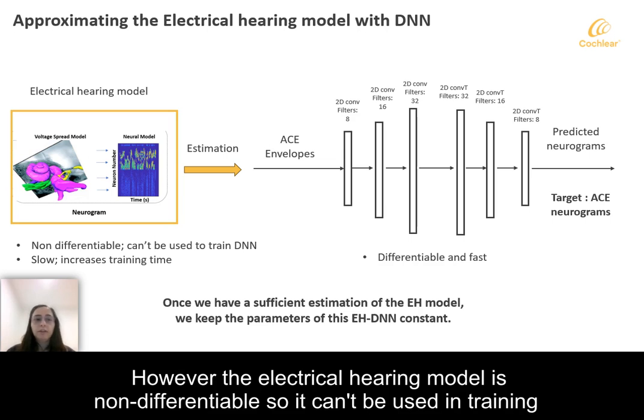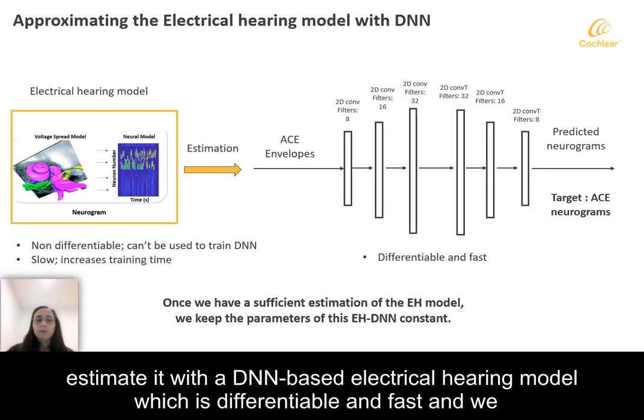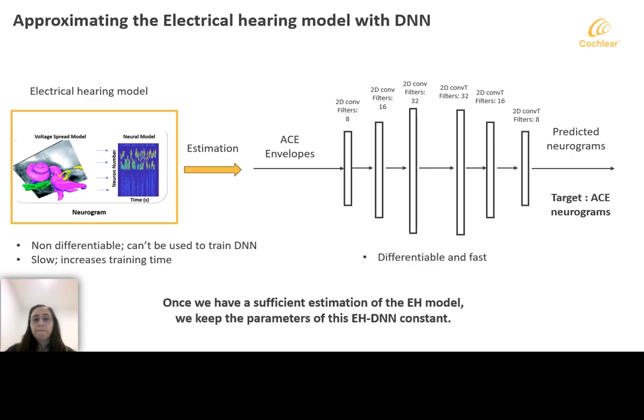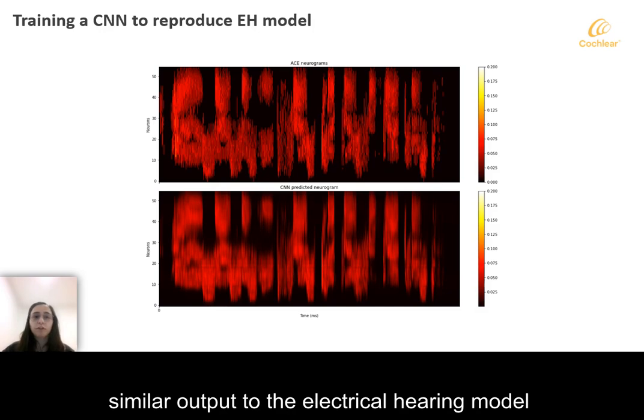However, the electrical hearing model is non-differentiable, so it cannot be used in training the DNN-based strategy. It is also very slow, which slows down the training significantly. So we estimate it with a DNN-based electrical hearing model, which is differentiable and fast, and we train this to take CI stimulation envelopes and produce neurograms. Once we have a sufficient estimate, we keep the parameters of this electrical hearing DNN constant during training the strategy. The results show that this DNN generates a very similar output to the electrical hearing model.